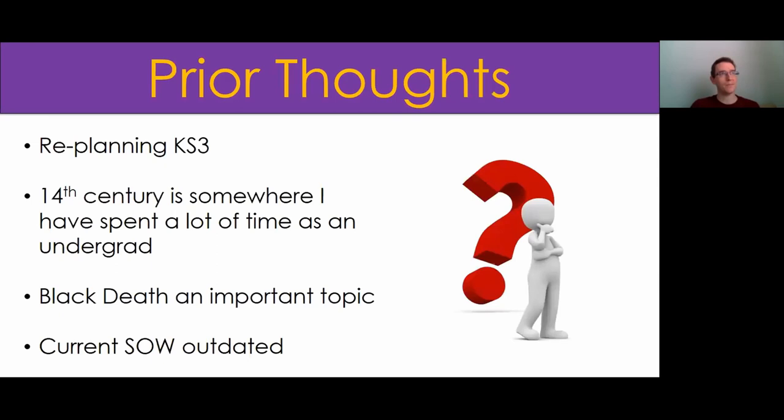Some prior thoughts before I started to plan this unit: we're really planning key stage two at the moment. My school has been focused heavily on remodelling the GCSE, and when the department felt that had been done quite successfully from 2016, I arrived and decided I want to try and shake up as much as possible. My speciality is within later medieval history.